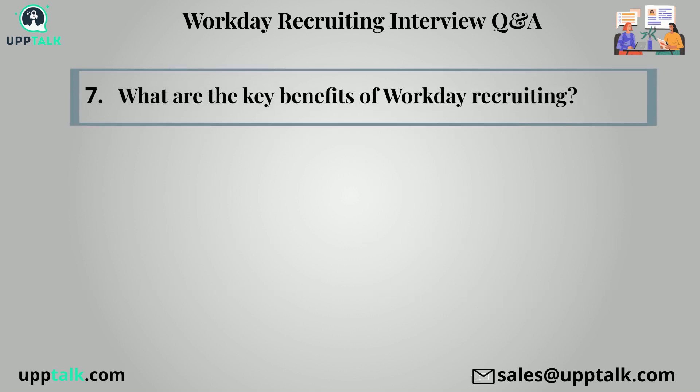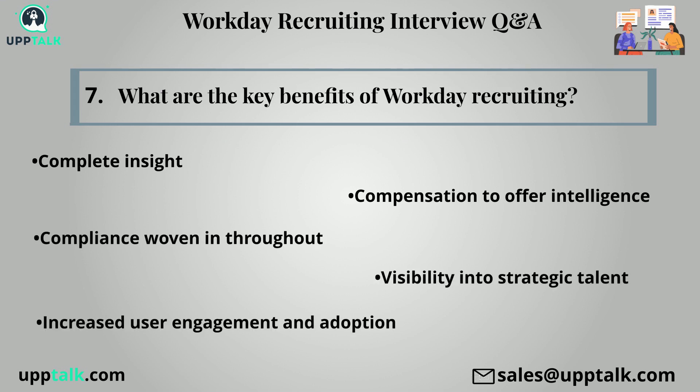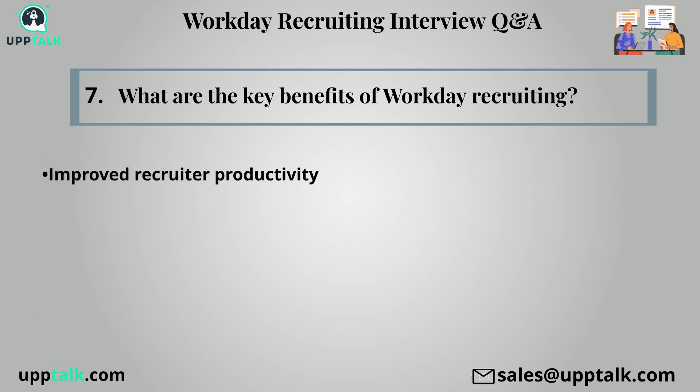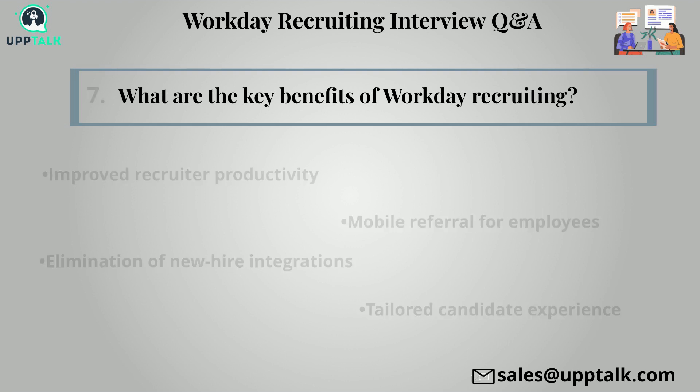Seventh question: What are the key benefits of workday recruiting? Complete insight, compensation to offer intelligence, compliance woven in throughout, visibility into strategic talent, increased user engagement and adoption, improved recruiter productivity, mobile referral for employees, elimination of new hire integrations, and tailored candidate experience.